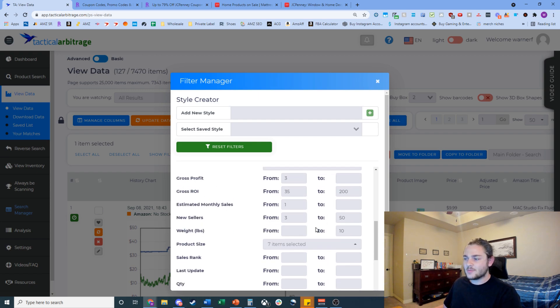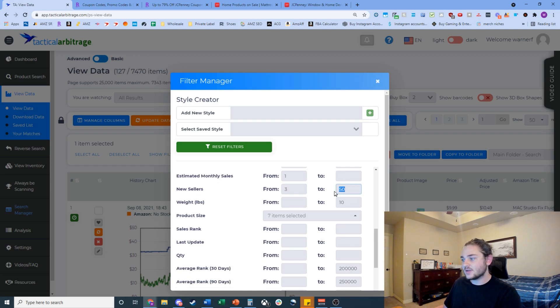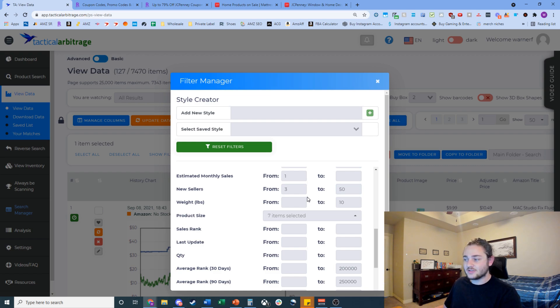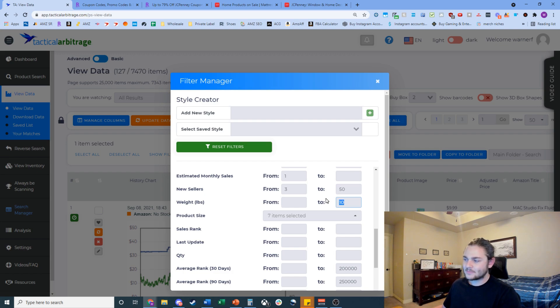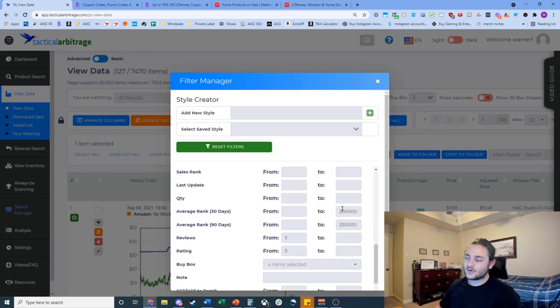I'm looking for at least 1 monthly sale just to validate that stuff is actually selling, and 3 to 50 sellers to get rid of private label products and heavy competition. I don't want to sell anything heavier than 10 pounds — that's usually big bundled listings. For average 30-day rank I'm looking for under 200,000; for 90-day rank at least 250,000, in case volume has picked up recently.